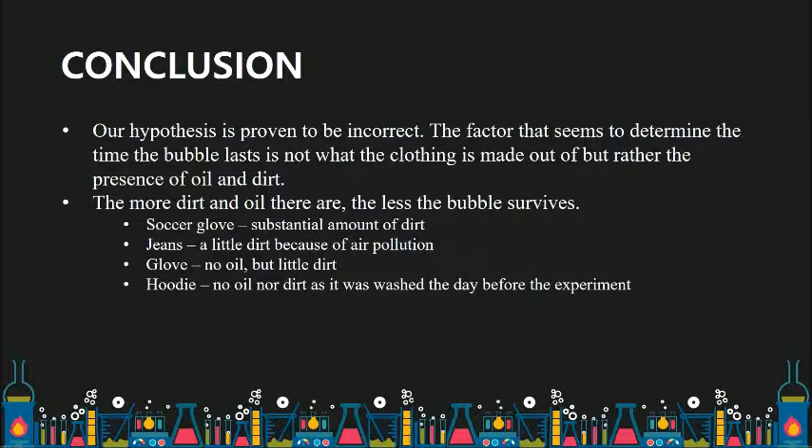The soccer glove had a substantial amount of dirt, jeans had a little dirt because of air pollution, gloves had no oil but little dirt, and the hoodie had no oil nor dirt as it was washed the day before the experiment.